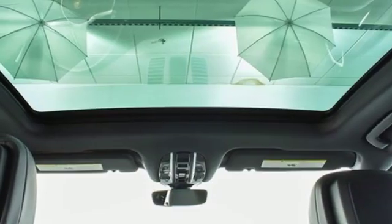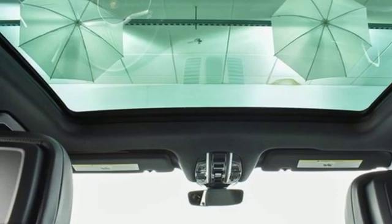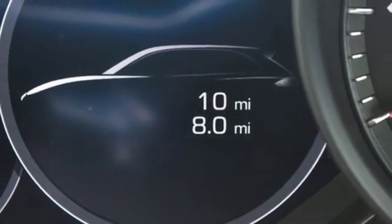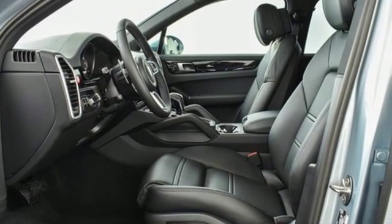Configurable instrument gauges, external memory control, wireless phone connectivity, manual tilting steering column, front and rear parking sensors, and power heated mirrors.